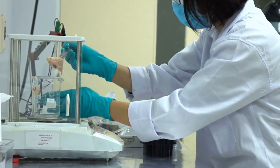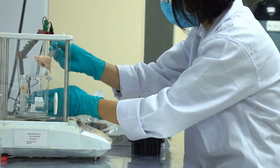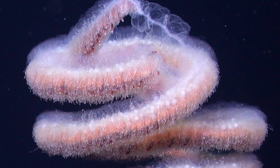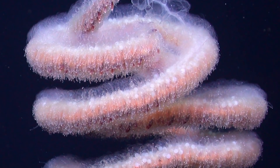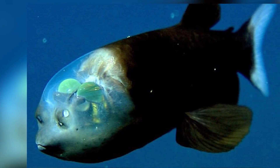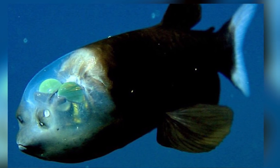Scientists also believe that the fish is an opportunistic hunter and that it scavenges tiny crustaceans and other jellies from the food-collecting limbs of giant jellyfish called siphonophores, which can reach up to 130 feet in length. The Barrel-Eye fish seems to have evolved rather well, however it could probably not survive out of this deep-sea habitat, as it's a very fragile fish.